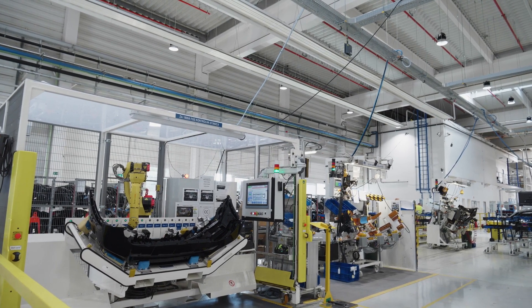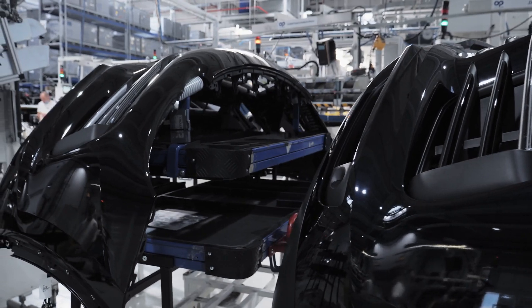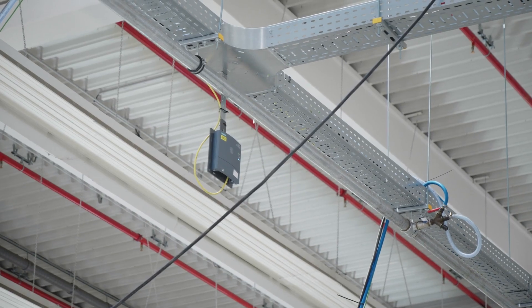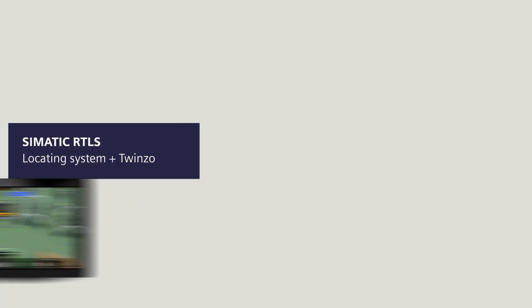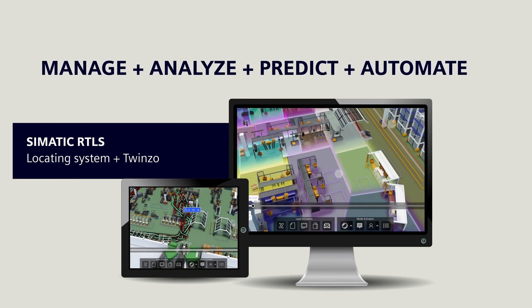What was a mere vision 10 years ago is now a reality. This solution will improve the efficiency of your production. Enter a world where your business and manufacturing decisions are based on solutions that provide real-time access to complex data.